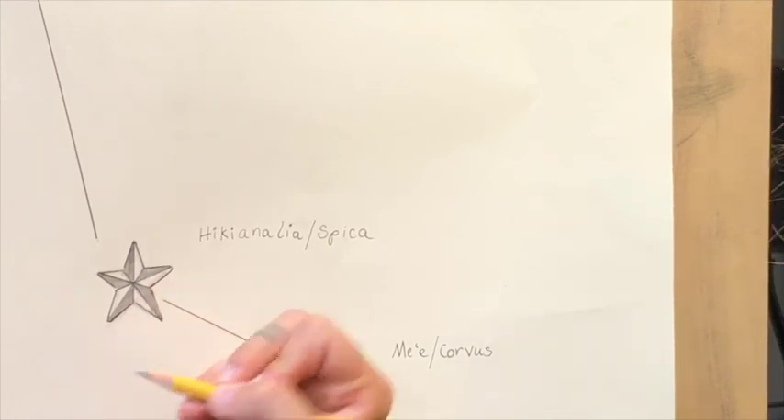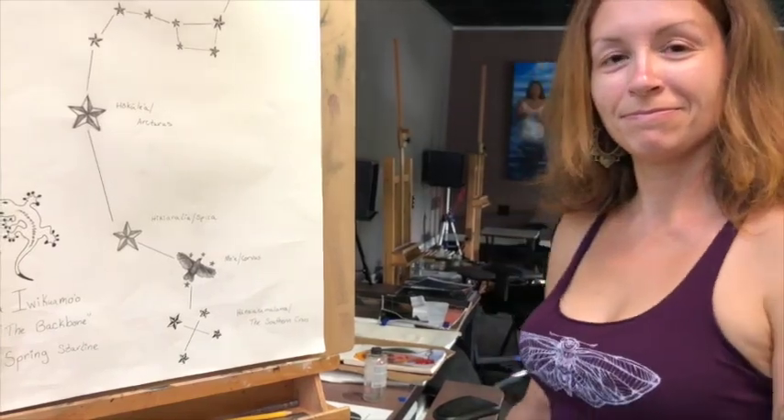Thank you so much for joining me on another episode of The Art of Astronomy. I'm your host, Allie Kath. A hui hou!